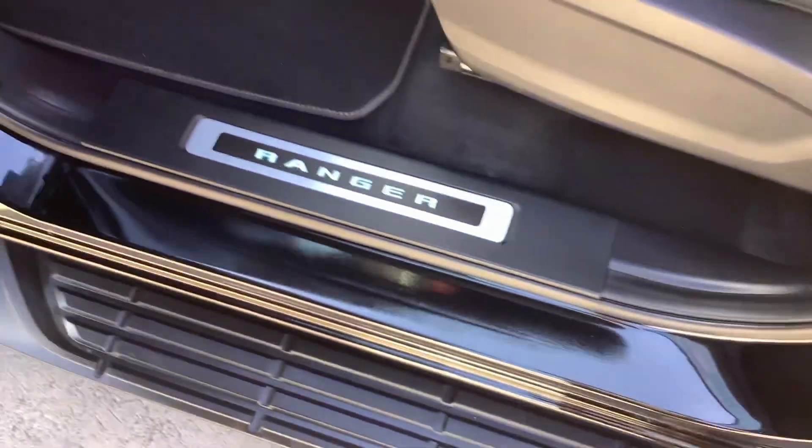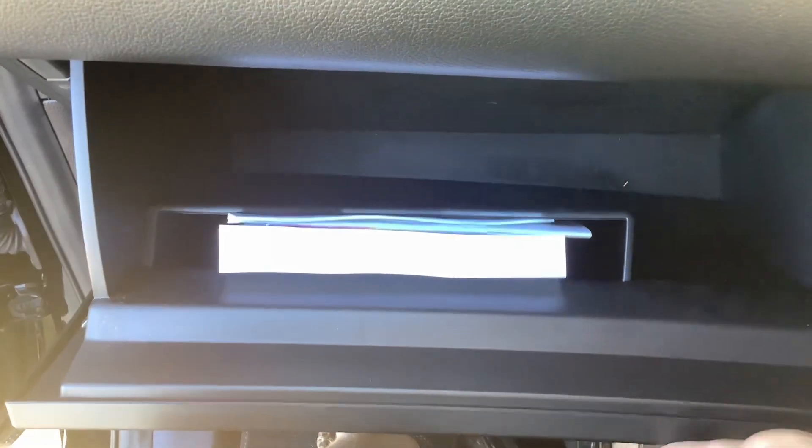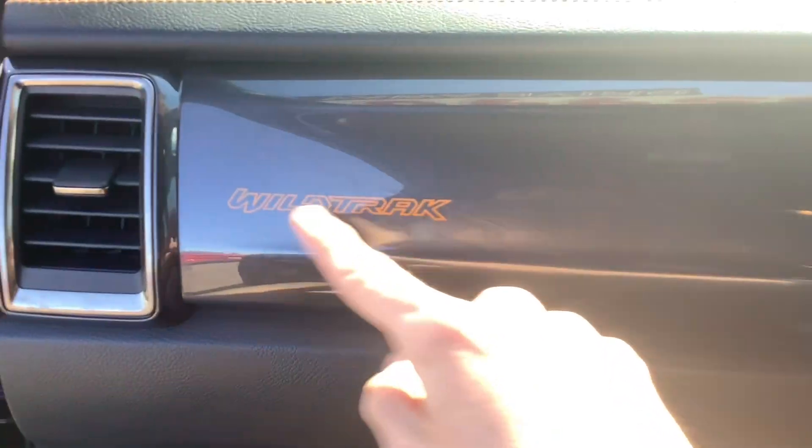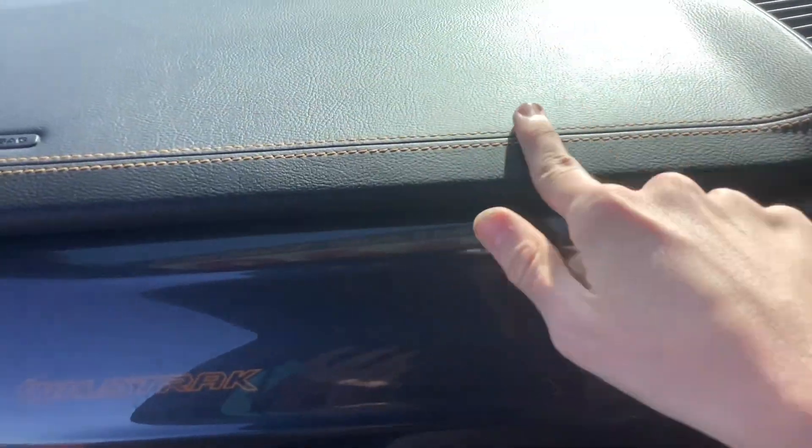Good look at the seat trim — Wildtrak embossed into the front seats. It's the Ranger. I have good room in the front. Decent sized glove box. Wildtrak here. Your gunmetal grey door spears and dash spears. Leather up on top of the dash and your orange stitching.